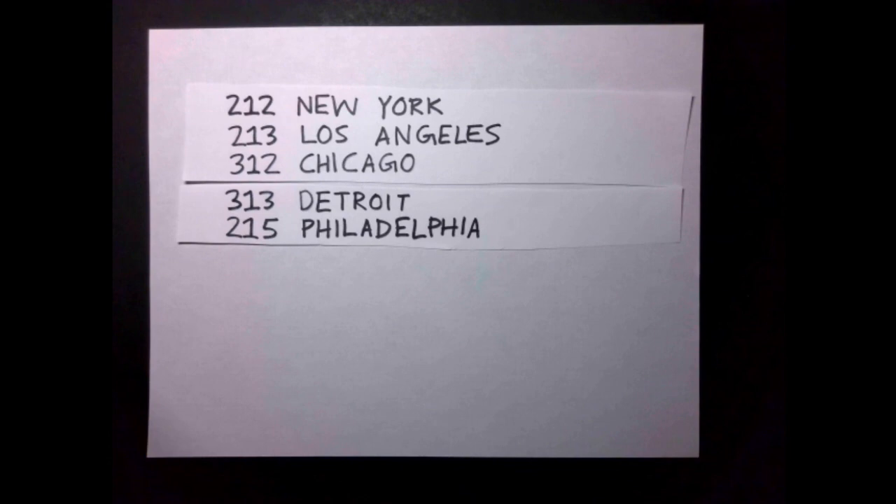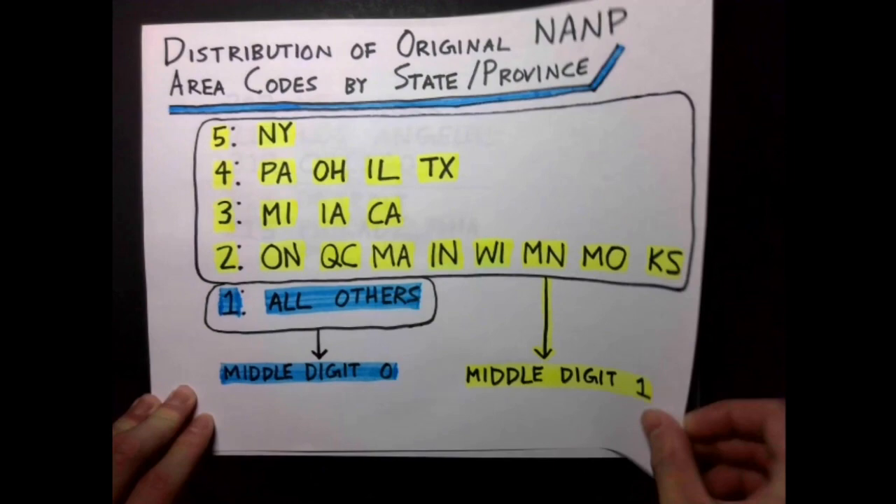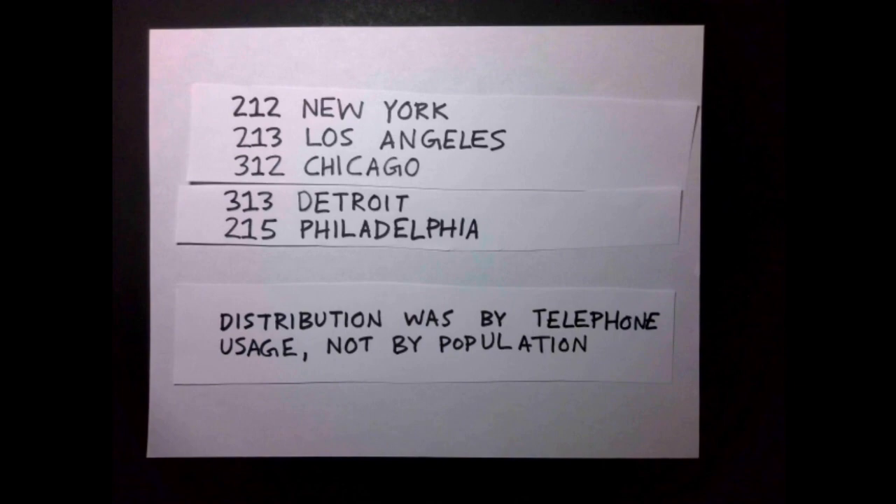Los Angeles would not pass Philadelphia, which got 215, until a few years later. As for distribution, North Carolina was already well ahead of Iowa in population, but the former got 1 code and the latter got 3. Rather than population, area codes were assigned based on number of local phone exchanges, which better captures actual telephone usage.